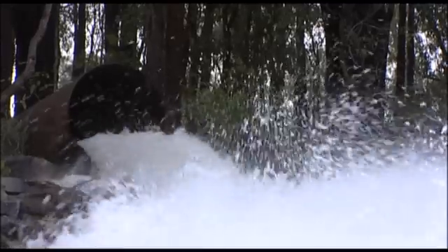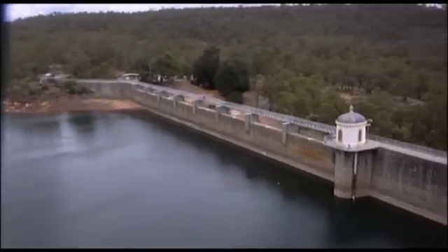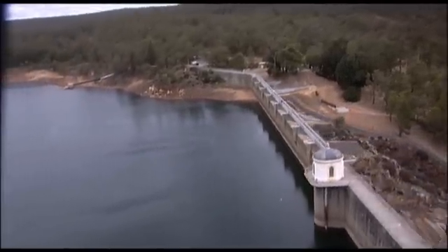Surface water is the rainfall that flows into our dams. This has given us a reliable water source in the past, but our drying climate means there is less rainfall and as a result less water in our dams.